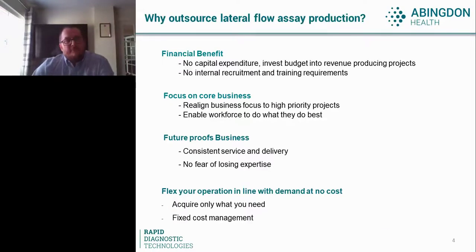Why outsource lateral flow assay production? There are a number of different areas to consider. First, there's a financial benefit. If lateral flow assay production is not your core business, by outsourcing that manufacturing you remove the requirement for quite significant capital expenditure. That budget may then be used for other purposes, perhaps revenue-generating projects.